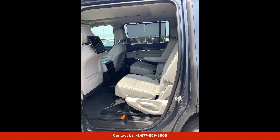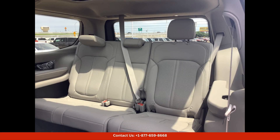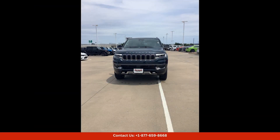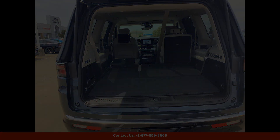Inside, the Wagoneer Series 3 boasts a spacious and upscale cabin filled with high-quality materials and modern technology. Features such as leather upholstery, heated and ventilated front seats, a panoramic sunroof, and a large touchscreen infotainment system provide a luxurious and convenient driving experience.